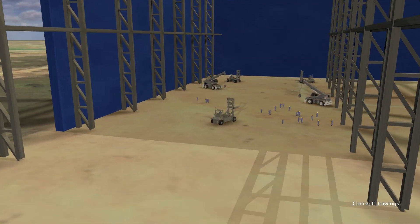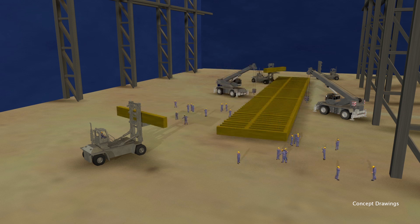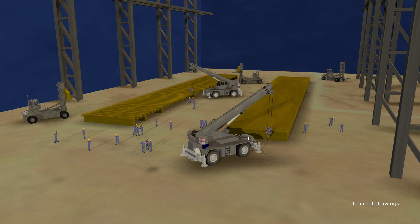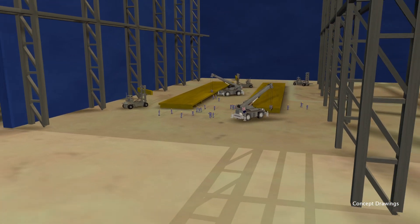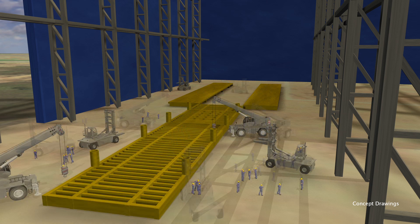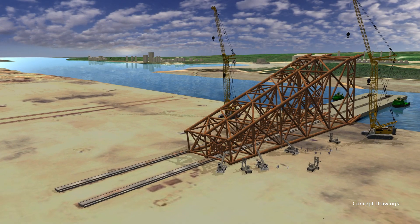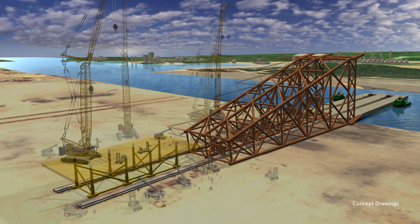The deck will be fabricated at the same time as the jacket. Deck levels and other components will be constructed in the spacious enclosed assembly building, then transported to the open assembly area for painting and outfitting. Finally, the components will be erected on the skidway behind the jacket.